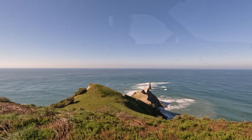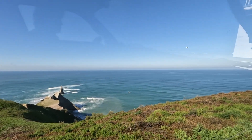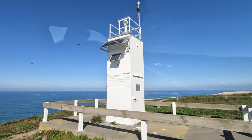When Cook came around here, he noted three needles. They've obviously been washed away, but you can see how the saddle colony will end up being a needle one day too.